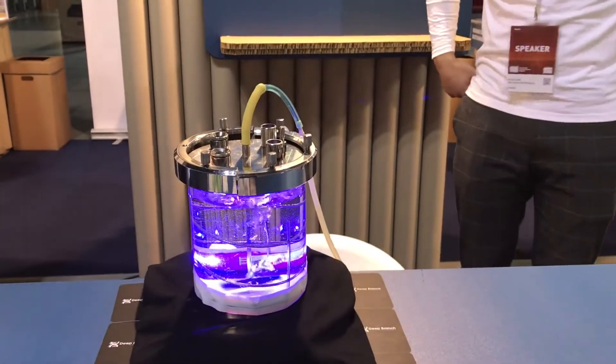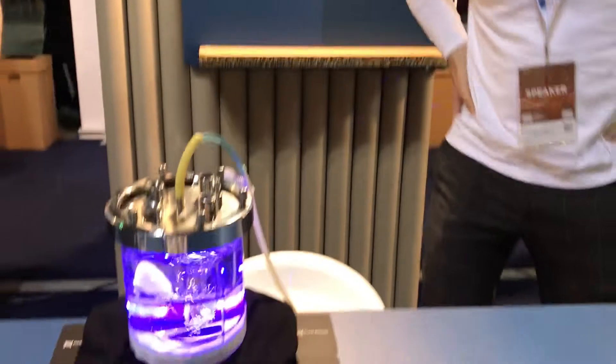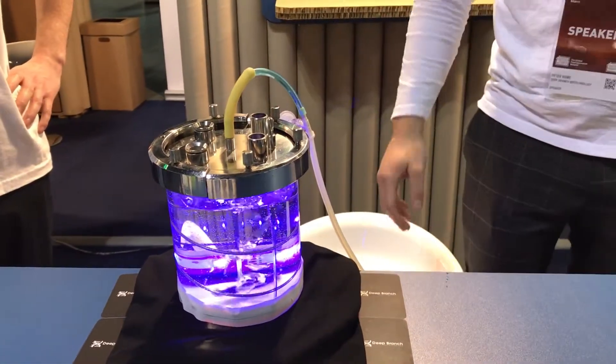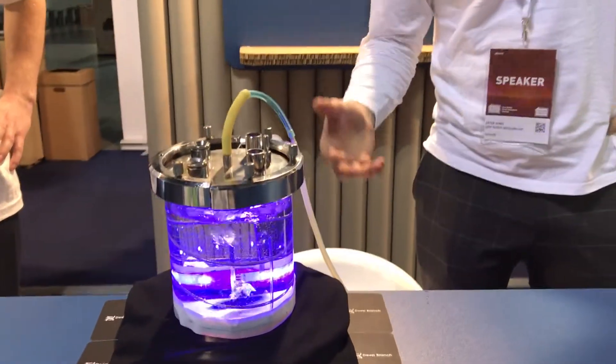We have here a bioreactor — a simulated bioreactor. Because you don't want anything exploding, so this is a lot of people around. Essentially what we do in our process is we have a liquid-based medium. In many ways it's very similar to a conventional fermentation, like brewing.